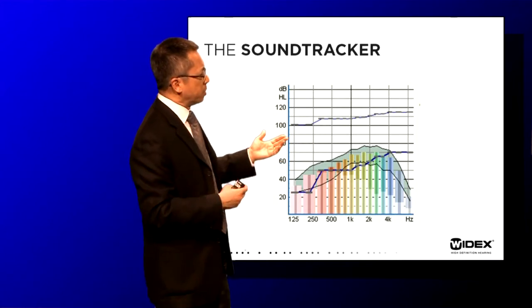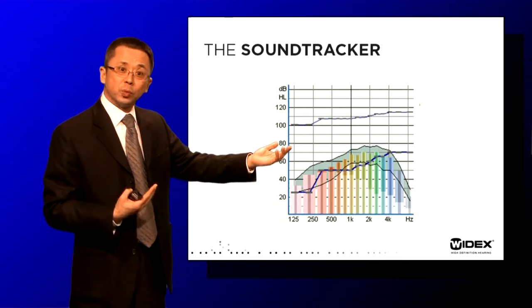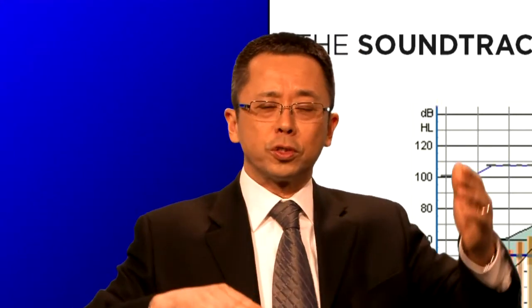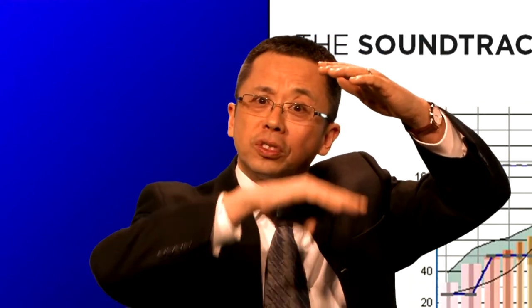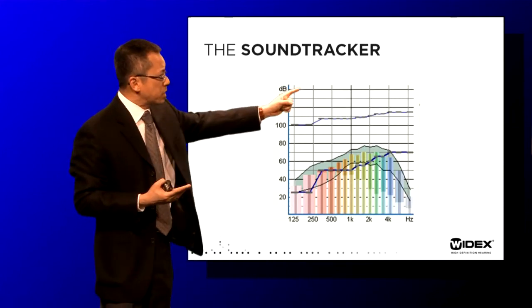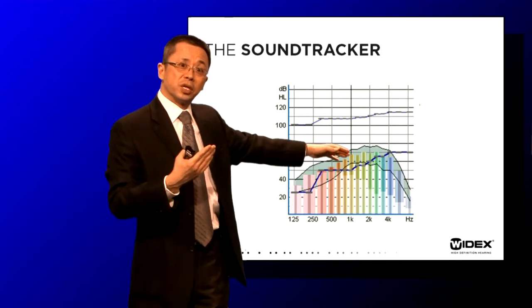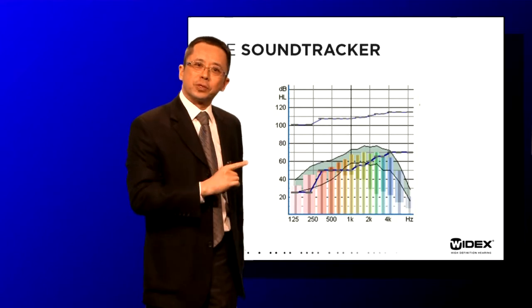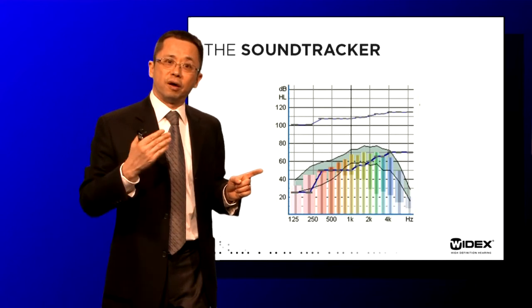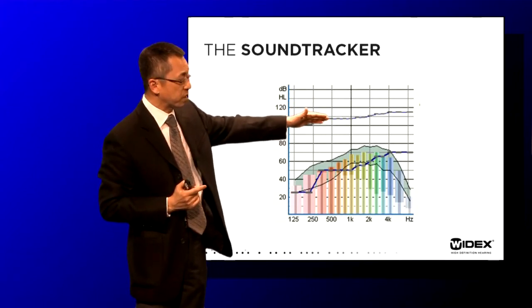Looking at this display, you immediately see the output of the hearing aid and the in-situ threshold of the patient marked by the sensogram. Some of you will recognize that this is very similar to real ear measurement — you're seeing the in-situ threshold and the in-situ output, and the difference between them is the sensation level. And you would be absolutely right: we are actually seeing the sensation level of the patient at each one of those frequencies, because it's still the output minus the threshold.